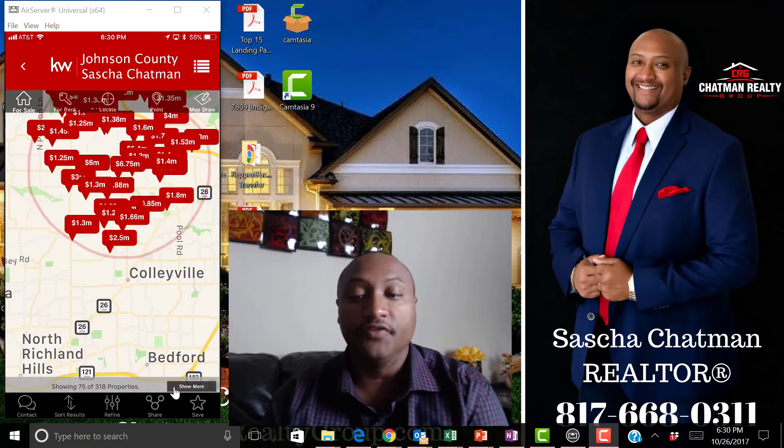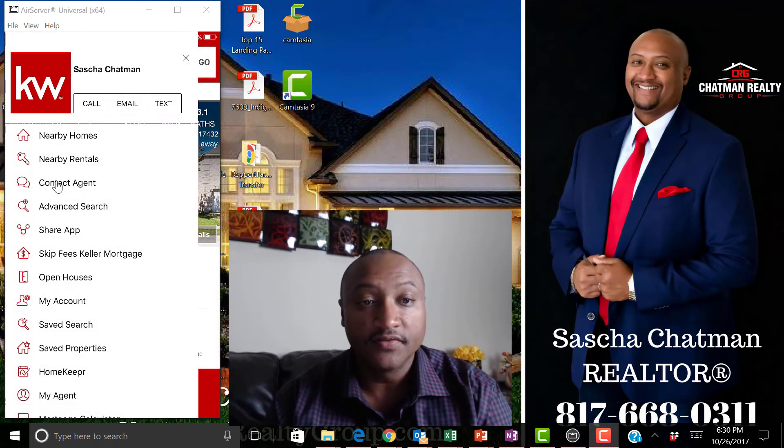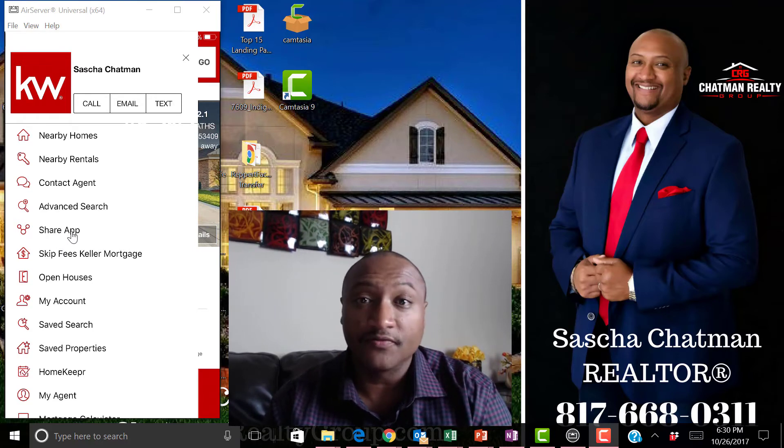That's another cool feature. There are lots of little things you can do. If you want to see rentals, you can click on 'Search by Rentals.' If you just want to contact me, give me a call. You can always share this app — if you want to share it with a friend, share it with them.